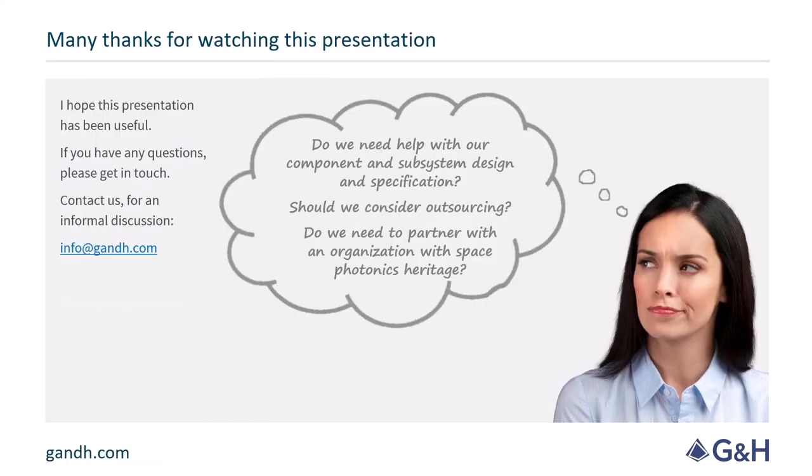That concludes our presentation. Thank you for taking the time to watch. GNH will be happy to receive you and answer any questions in our breakout room. Thanks again and have a good day.